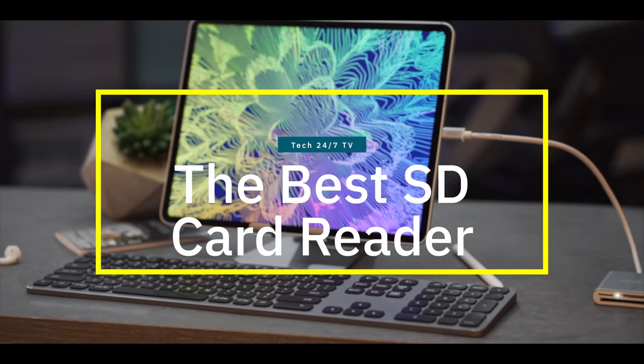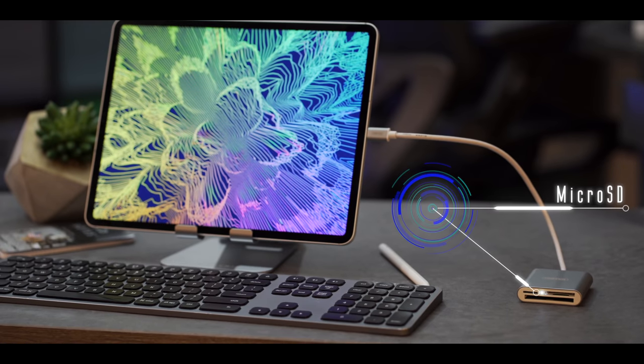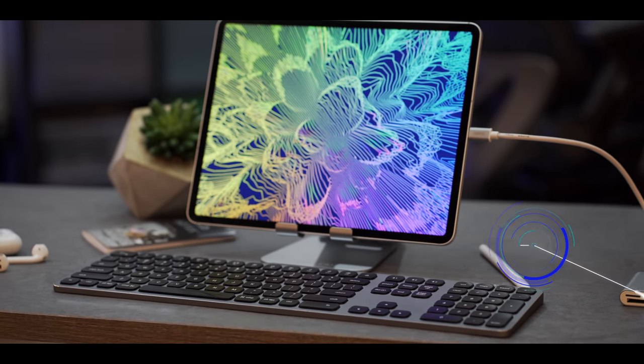My third must-have accessory is perfect for photographers who work with image files on their iPad Pro. This is the Unitech three-slot memory card reader, available for $15 on Amazon. It supports micro SD — as found on GoPros and Android phones — SD cards found on most modern cameras, and compact flash found on more expensive or older cameras. As an alternative, I'd suggest Apple's first-party USB-C SD card reader at $39.99, which is UHS-2 compliant and can read and write data at up to 156 megabytes per second, compared to the Unitech which only supports UHS-1.